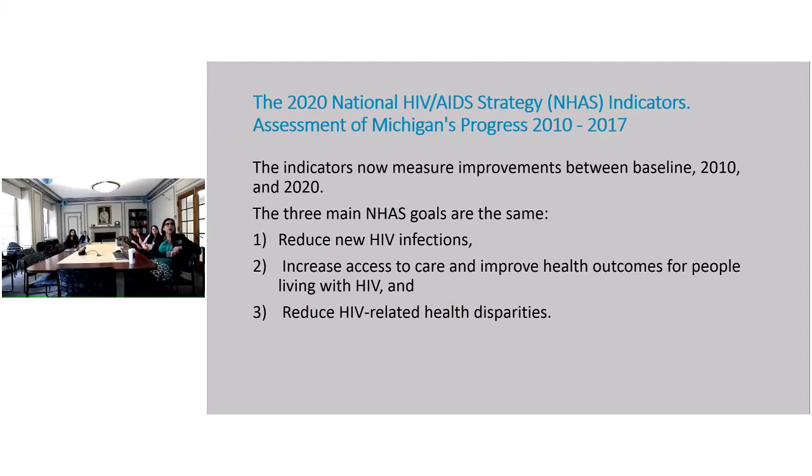Looking at the 2020 National HIV AIDS Strategy Indicators — what is the assessment of Michigan's progress? The indicators measure improvements between baseline 2010 and 2020. There are three main goals: reduce new HIV infection, increase access to care, and improve health outcomes for people living with HIV. We really have to improve access to care where these patients live — saying they could come to Henry Ford from Alpena is not going to help. And of course, reduce HIV-related health disparities.